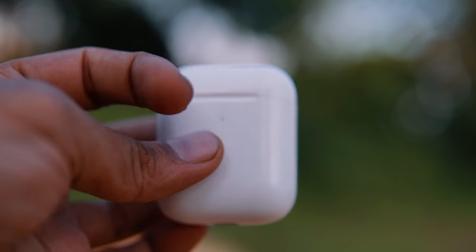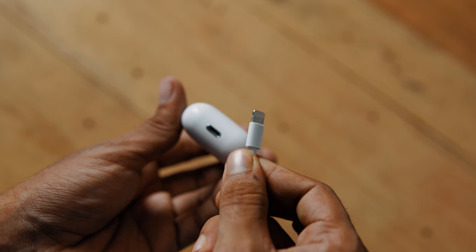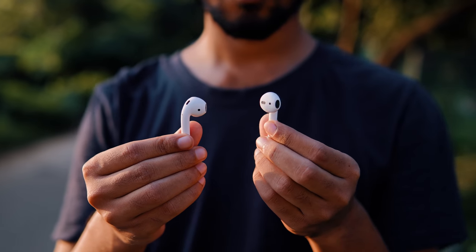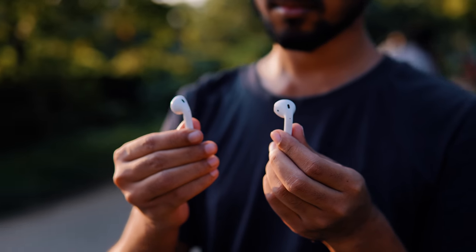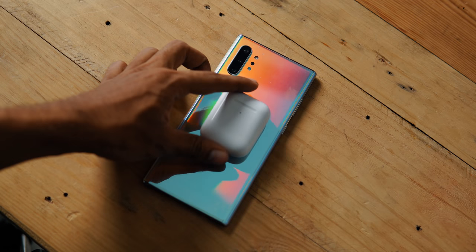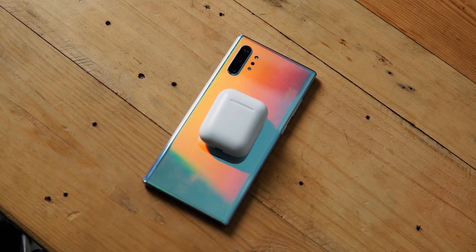The case will charge the AirPods 3 times. Each single charge on the AirPods will allow music playback, and it will auto-charge from the case just like the original. Wireless charging is also supported. The AirPods themselves offer around 2 hours of single charge playback.